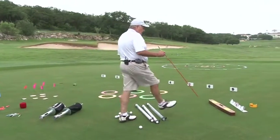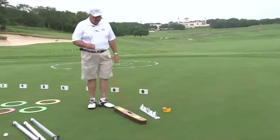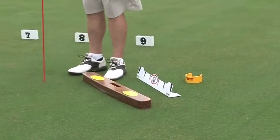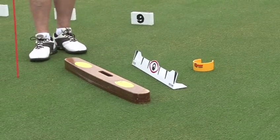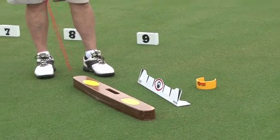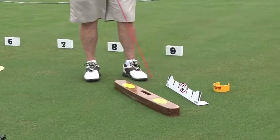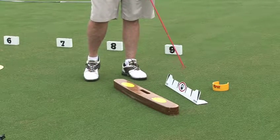Here are some putting devices. This is called a putting arc — as a student takes the putter along the arc, especially if they're new to the game, they get a feel of what a putting stroke is supposed to feel like. This is a putting plane, made by a company called Eyeline Golf, and it does the same kind of thing. It's a little smaller and more lightweight.